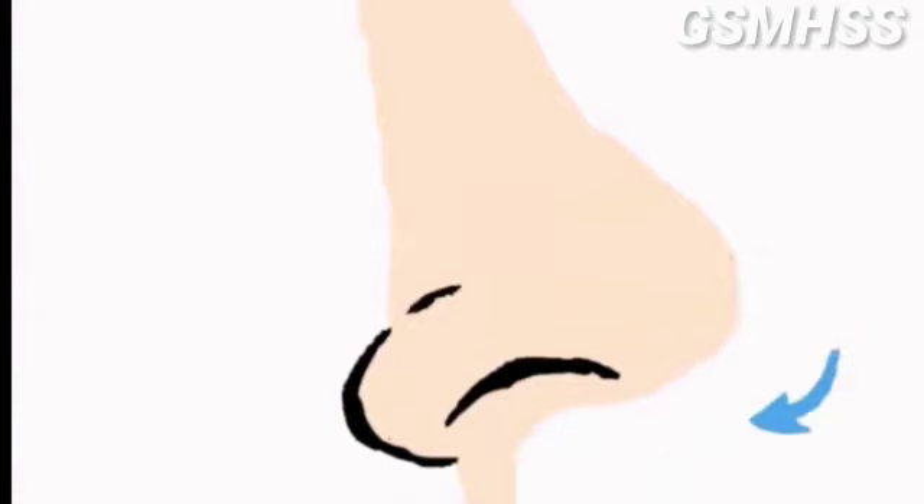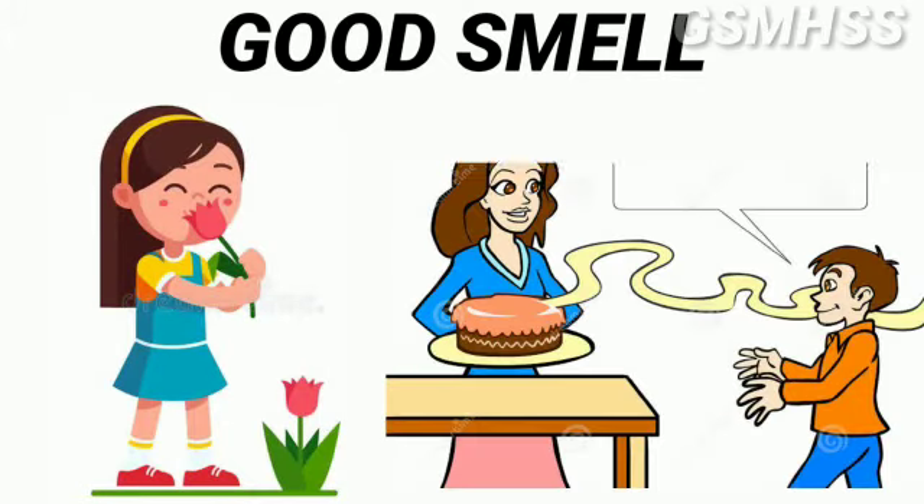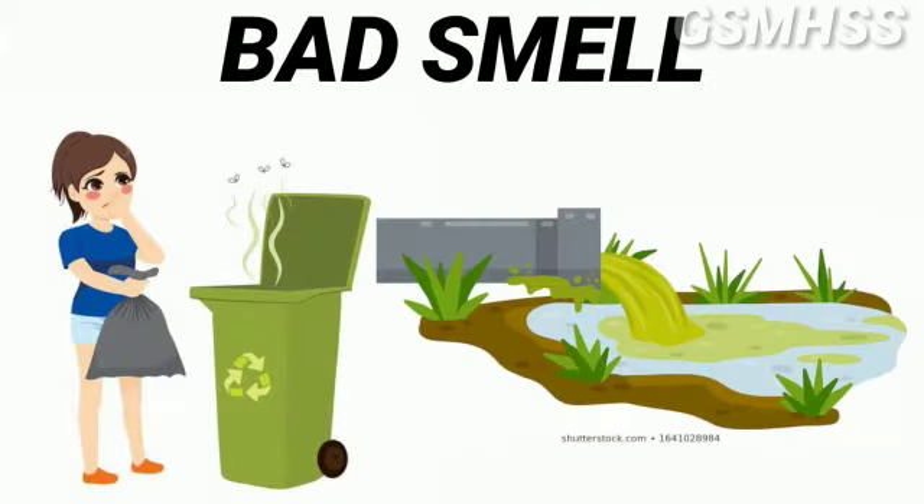Next, we see the nose. We smell things with the help of the nose. We smell flowers and food — that is good smell. Bad smell comes from dustbins and drainage. We can identify different smells.